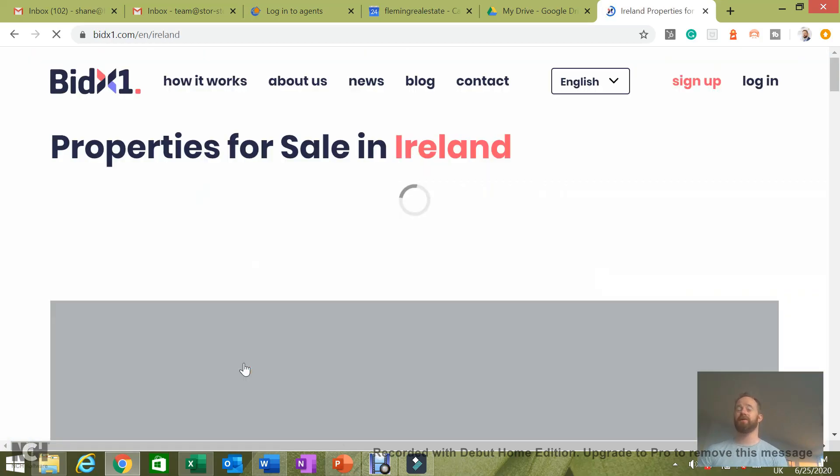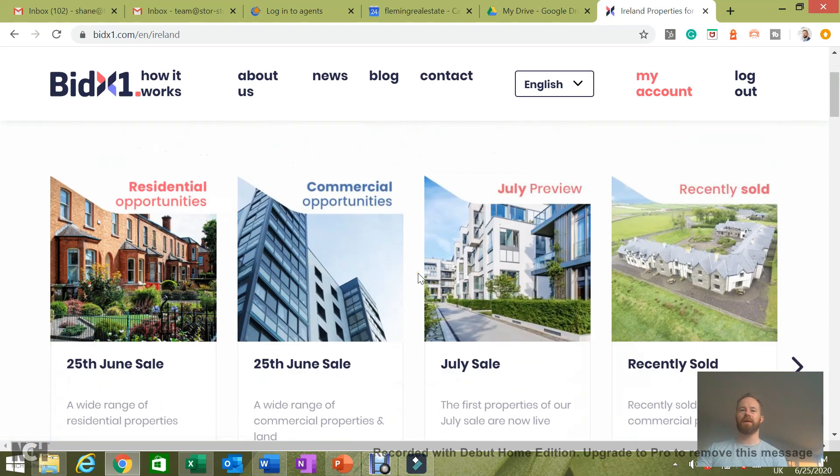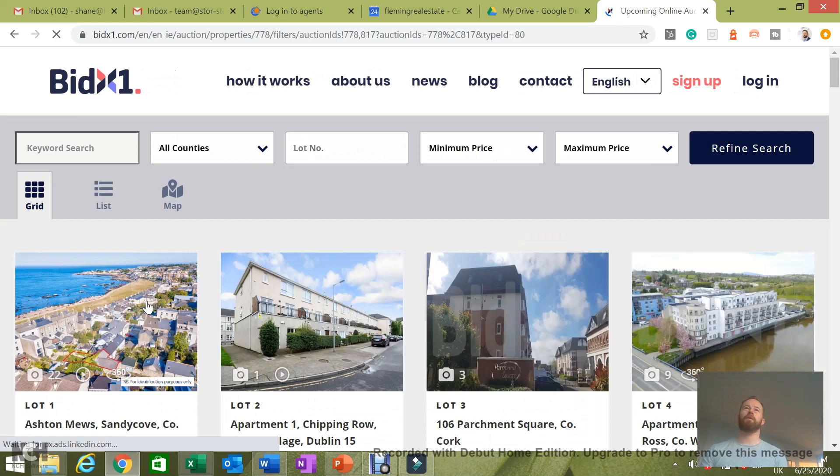So let's quickly have a look at this. Today they actually have about 200 properties in the auction so I'm unlikely to be able to get a look at a huge amount of them. There's a mix of residential and commercial but generally speaking most of them are actually focusing on the commercial side.